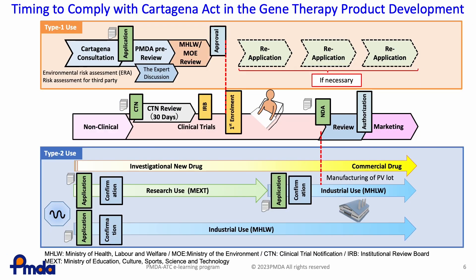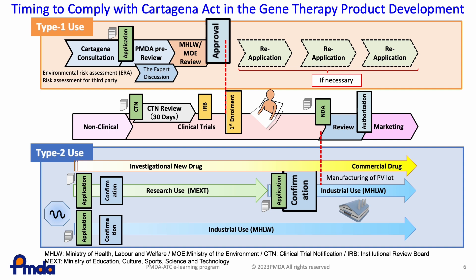This slide shows the timing to comply with the Cartagena Act in gene therapy product development. It is necessary to obtain approval from the Ministry of Health, Labour and Welfare, MHLW, regarding Type 1 use at a medical institution before enrolling the first patient in a clinical trial. When developing a GMO, such as viral vectors, confirmation with MHLW regarding Type 2 use is required before the start of manufacturing of the investigational drug at an expanded scale, or before the start of process validation or lot manufacturing, whichever is earlier.